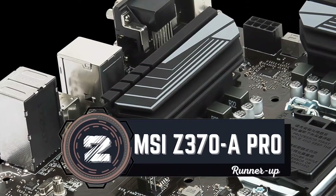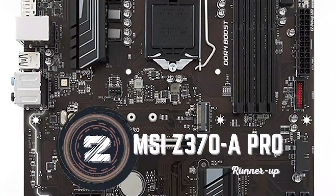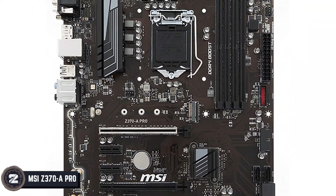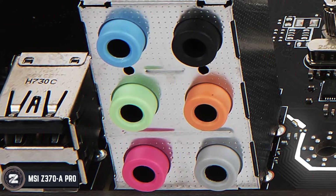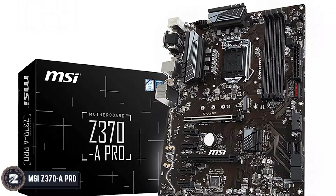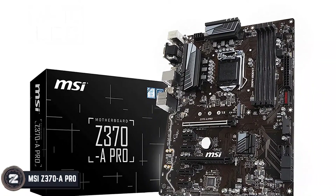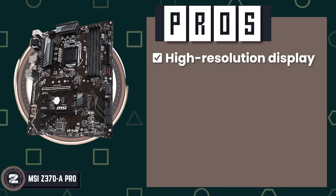Next we have the Runner Up: the MSI Z370-A PRO. If you want a motherboard for overclocking purposes, nothing can be a better choice than this one. Plus, you can make great use of it in terms of longevity and use it for several years without any issues. Moreover, if you want a good motherboard for gaming and good sound, then this will work really well for you.